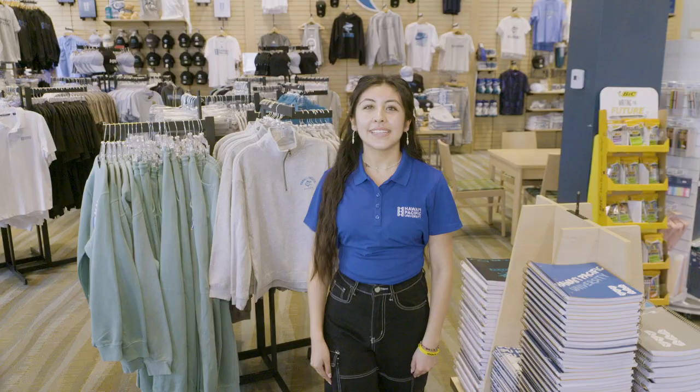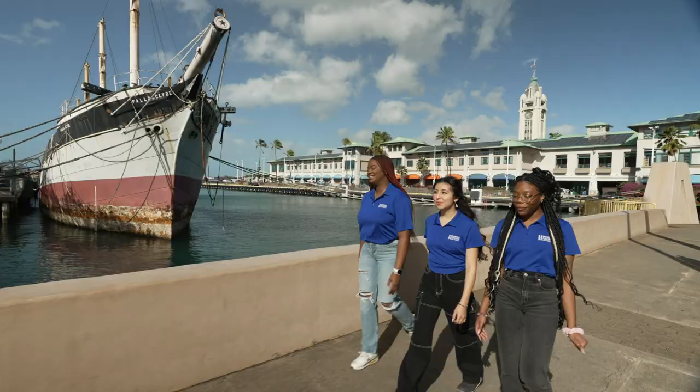This is our HPU Barnes & Noble where you can pick up your hard copy textbooks and your HPU apparel. Go Sharks!